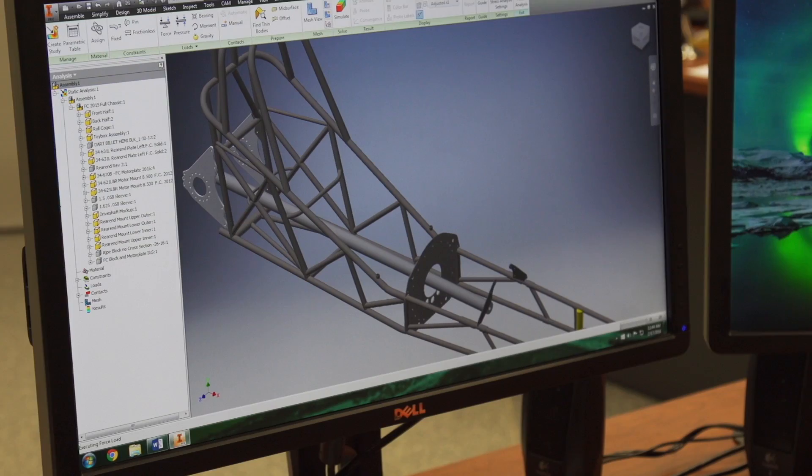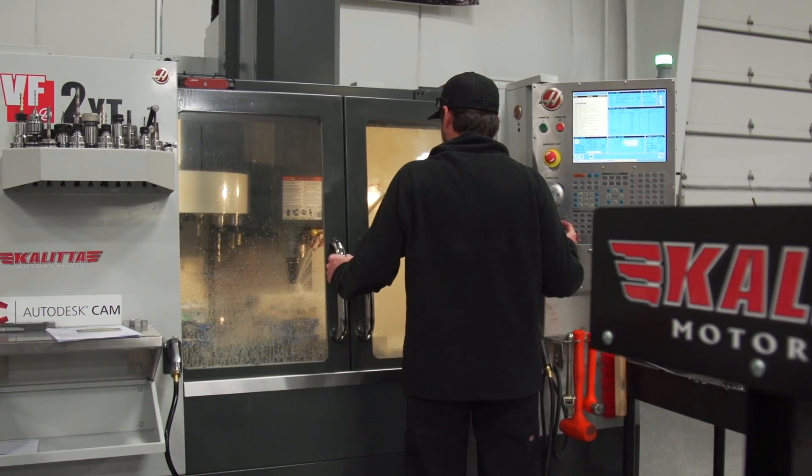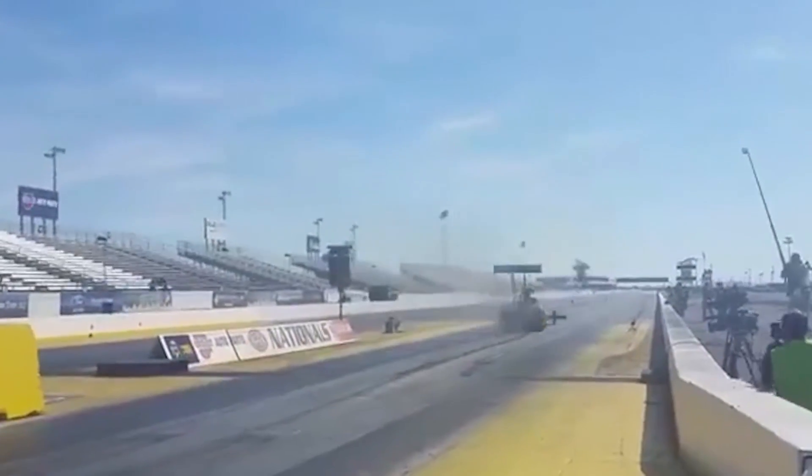With the implementation of the Autodesk software and the AnyCAD updates, we're able to program faster, make updates faster, get the parts on the machines, finished on the machines, on the cars, and to the track. We're able to find performance which gets us down the track faster and into the winner's circle.